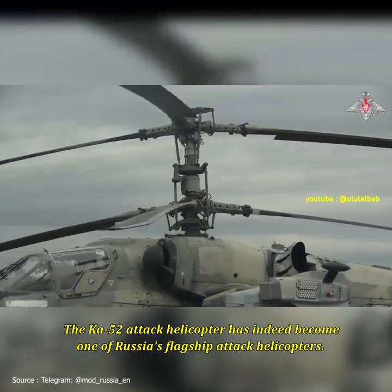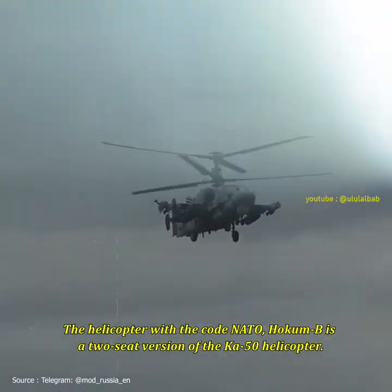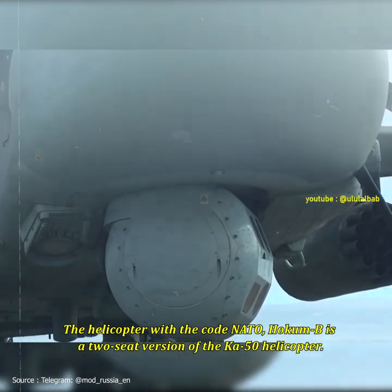The Ka-52 attack helicopter has become one of Russia's flagship attack helicopters. The helicopter, with the NATO code HOKUM-B, is a two-seat version of the Ka-50 helicopter.